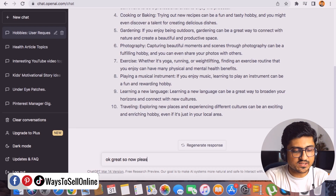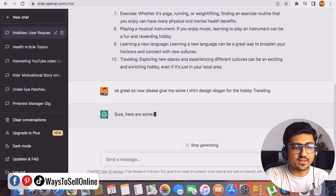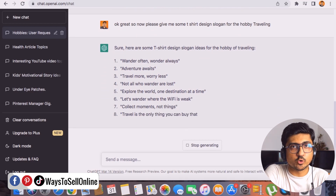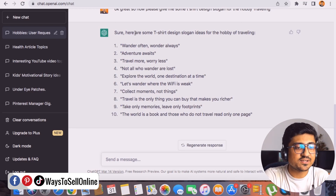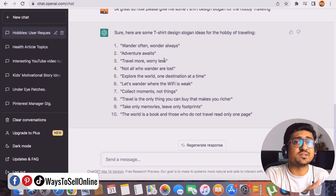After finding hobbies, select one as your niche. I'll select traveling, then ask ChatGPT: 'Please give me some t-shirt design slogans for the hobby traveling.' You'll immediately see good slogan ideas like 'Wander Often Wander Always,' 'Adventure Awaits,' and 'Travel More Worry Less' — slogans my audience of travelers will be interested in buying.